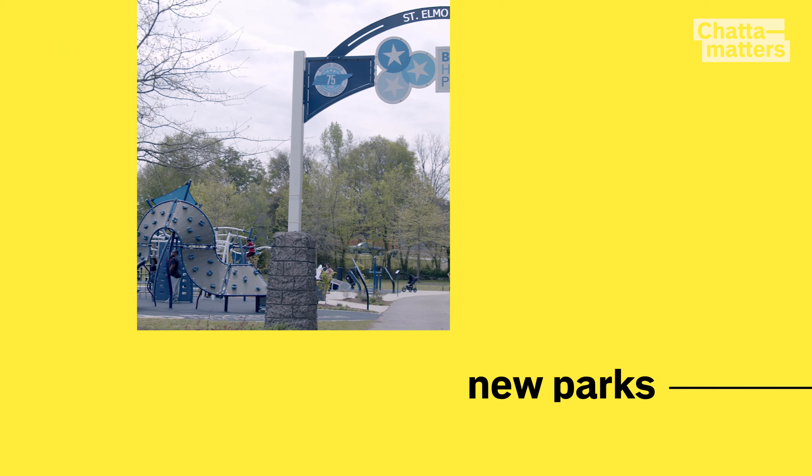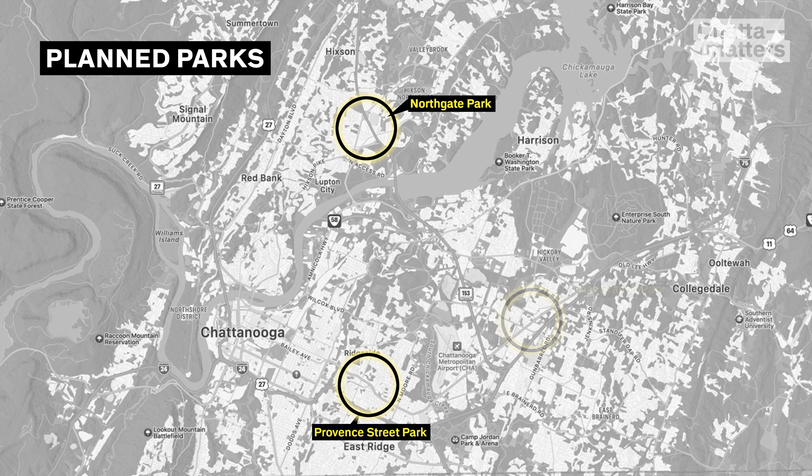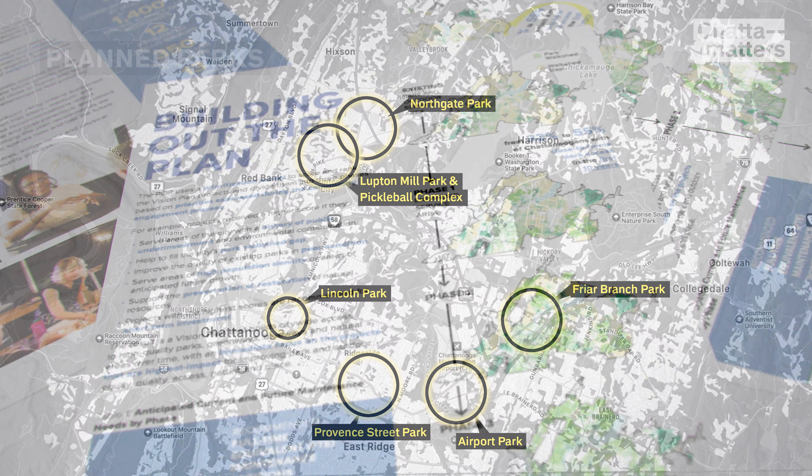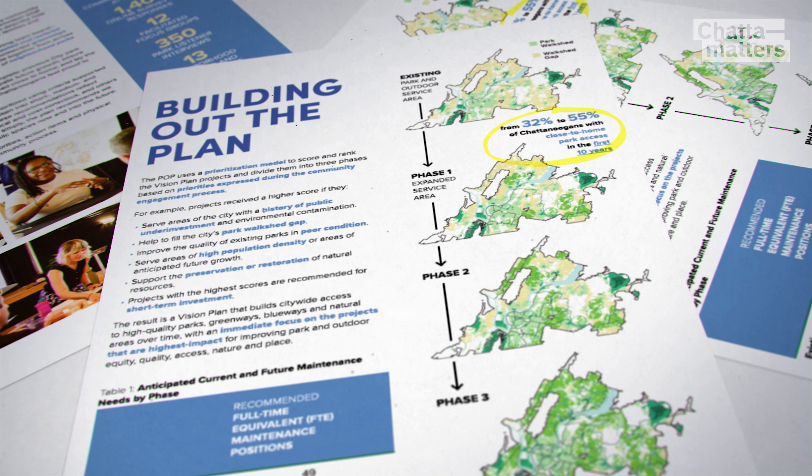Next, the department plans to build new parks in neighborhoods with the least park space. Right now, 32 percent of Chattanoogans have a park within a short walk of their home, and the department wants to get that to 55 percent in the next 10 years.